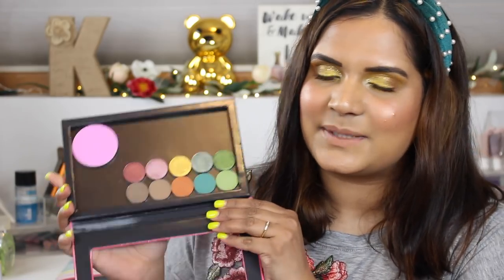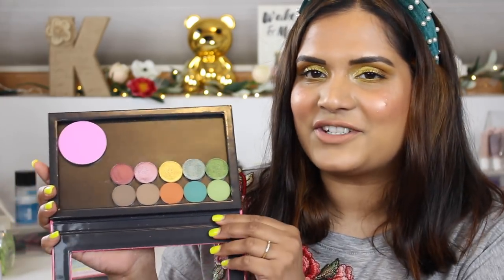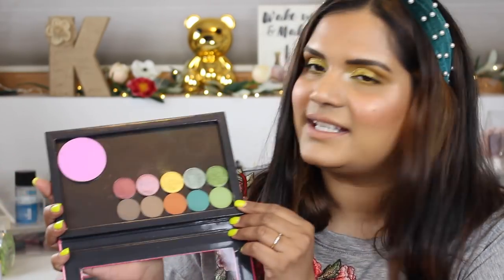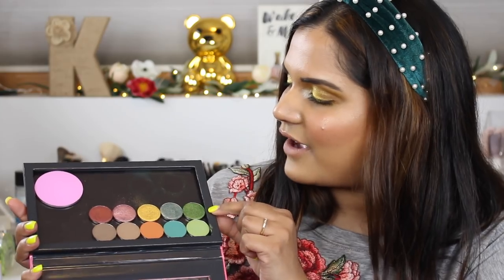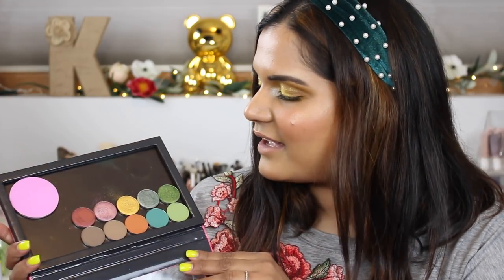Next I want to show you Sydney Grace's spring bundle — they actually sent me this, so this is my first ever PR from Sydney Grace. These shades are beautiful; there are five matte shades and five shimmer shades. I've already filmed a look with this color selection so I'll try to remember to link that video in the cards for you guys.